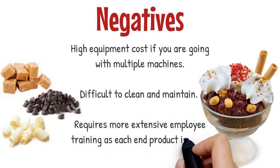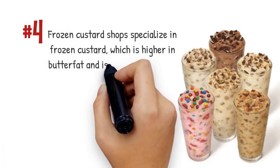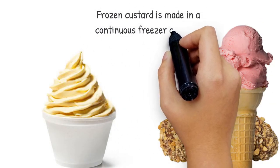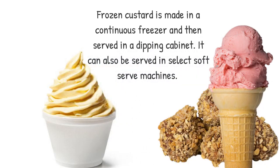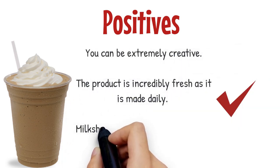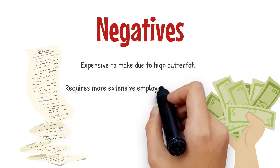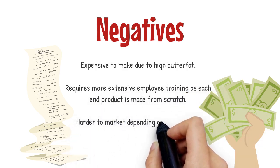Frozen custard shops specialize in frozen custard, which is higher in butterfat and is an egg and cream based dessert. Concretes mixed with inclusions is a must. Frozen custard is made in a continuous freezer and then served in a dipping cabinet; it can also be served in select soft serve machines. Positives: you can be extremely creative; the product is incredibly fresh as it is made daily; milkshakes and concretes are easier to make because they are soft. Negatives: expensive to make due to high butterfat; requires more extensive employee training as each end product is made from scratch; harder to market depending on your locale.